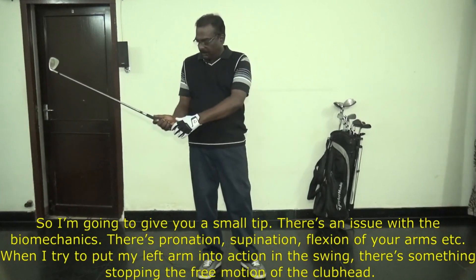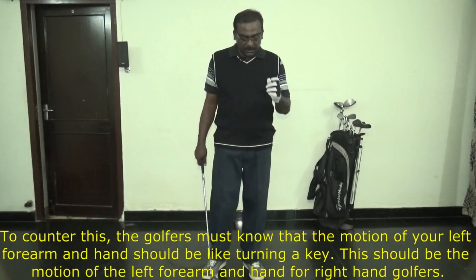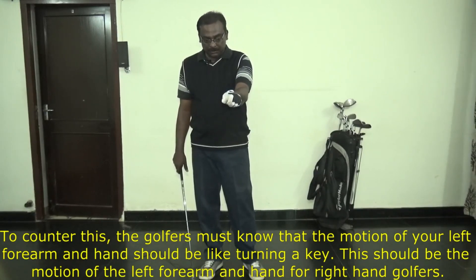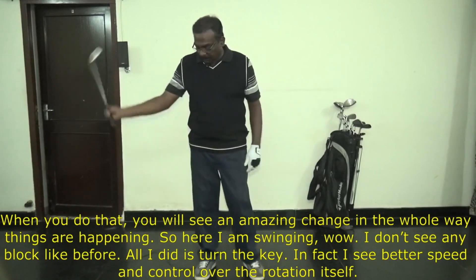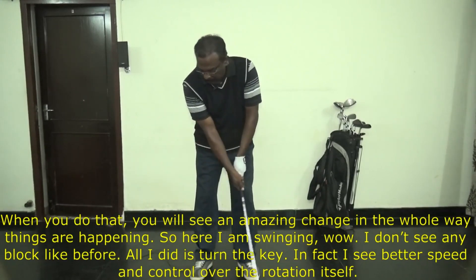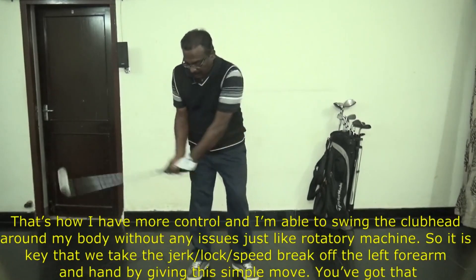When you try to put your left hand on the club, there is something stopping the free motion of the club head, which is not going to help. To counter that, the motion of your left forearm and hand should be like turning a key — precisely, turning a key. That should be the motion of your left forearm and hand for right-hand golfers. When you do that, you will see an amazing change. I rotate, apply that move, and I see better speed and control over the rotation itself.